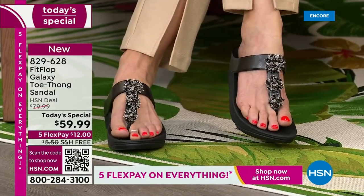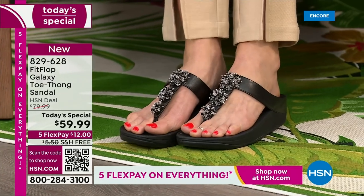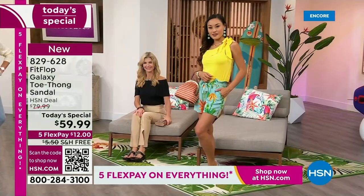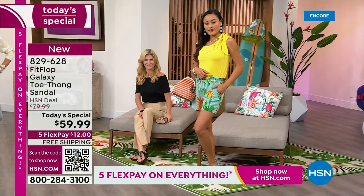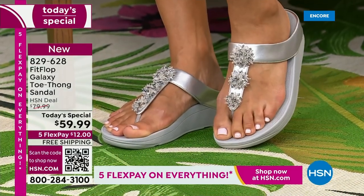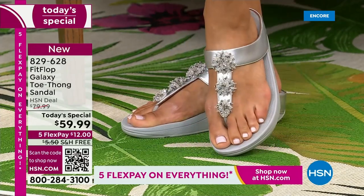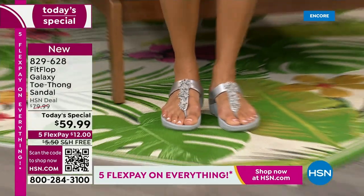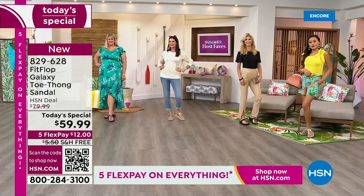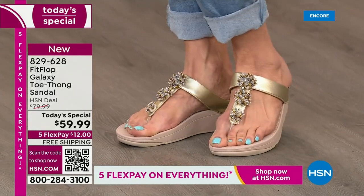I don't remember the last time we had free shipping on Fit Flop. Already — silver, black, and blue — right out of the gate, super popular. What we love about this shoe is not only is it beautiful and comfortable, but it has wonderful properties that absorb shock and diffuse pressure. You're not walking on cardboard — you're walking on an engineered biomechanical footbed that's actually designed for human feet.